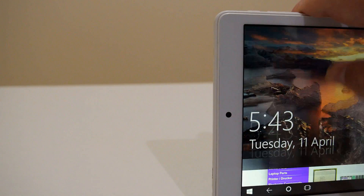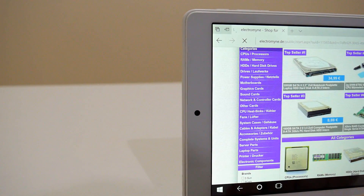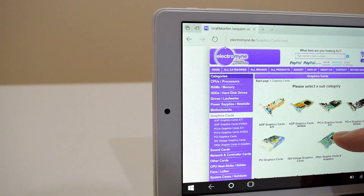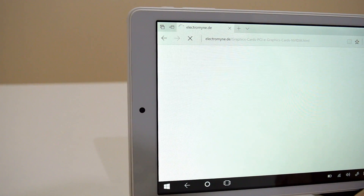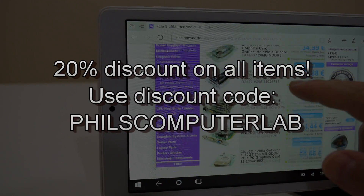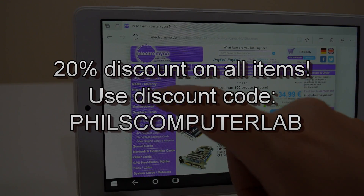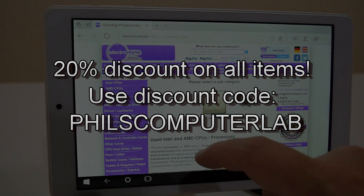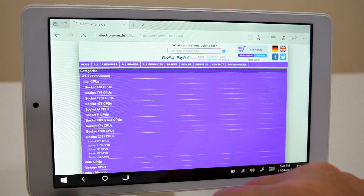Before we begin and explain how everything works, I have a very cool announcement to make. Electromine, a German shop selling secondhand computer and electronics components, was kind enough to supply me the Pentium 3 and Athlon used in this video. We have a special discount code for you to use — buy anything from the Electromine online store and use the Philz Computer Lab voucher code for a 20% discount.